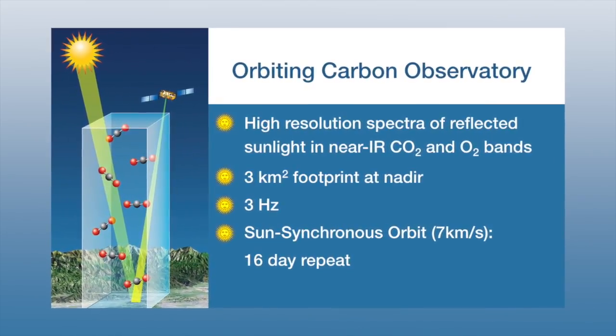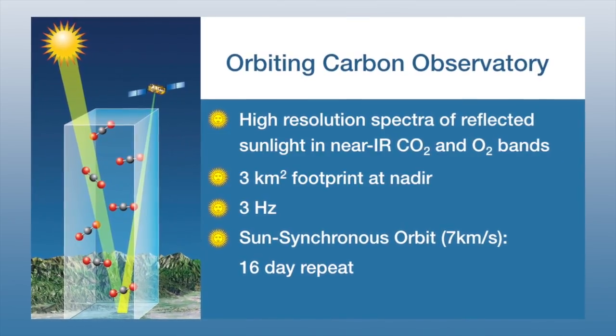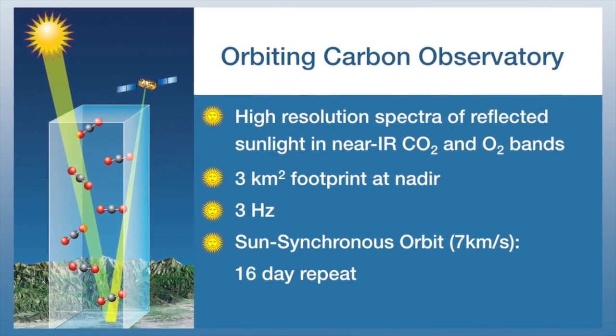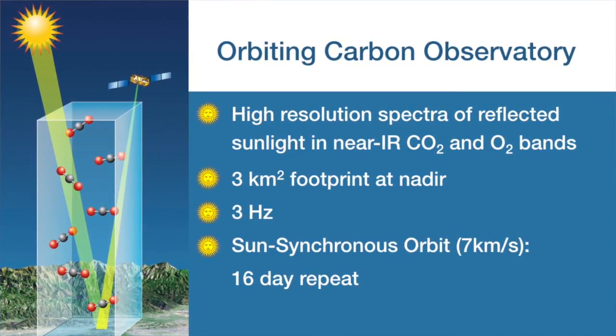The OCO uses reflected sunlight to measure the number of molecules of CO2 and oxygen in the pathway. The pixel is 3 square kilometers and the satellite is going at 7 kilometers per second to give us a view of CO2 of the entire globe.